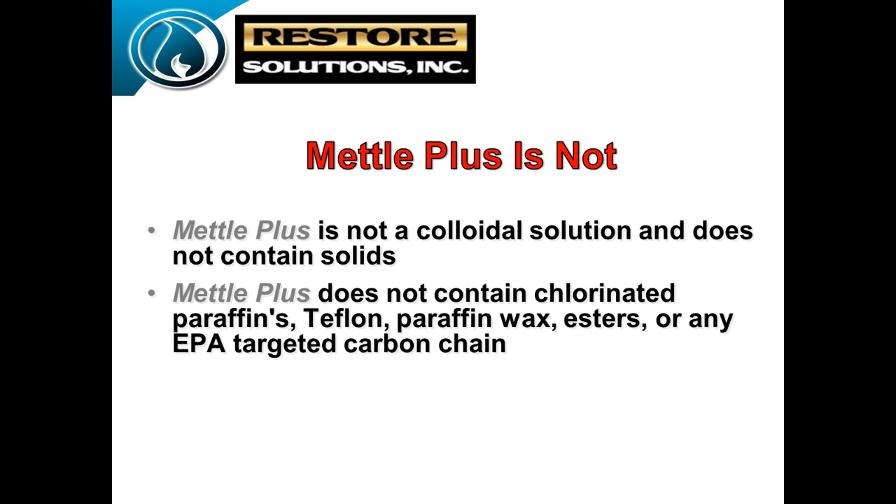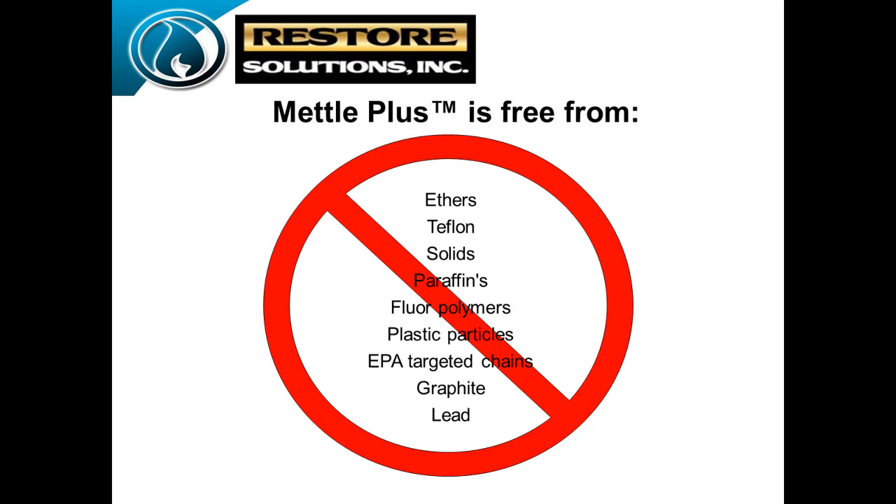Truck drivers running the product noticed temperature reduction in their differentials and transmissions. They were very happy. It's not EP-targeted for any reason because there are no Teflons, paraffins, or esters in it — and definitely no chlorinated products like all our competition. There are some great products on the marketplace that are anti-friction reduction options. They work great, but they're 99% chlorine. When you put a chlorine additive into an engine and create heat, you create hydrochloric acid, especially with a little moisture from combustion. That's why those things are great short-term oil additives but not great long-term — they start destroying and pitting the engine, drying out seals and gaskets.